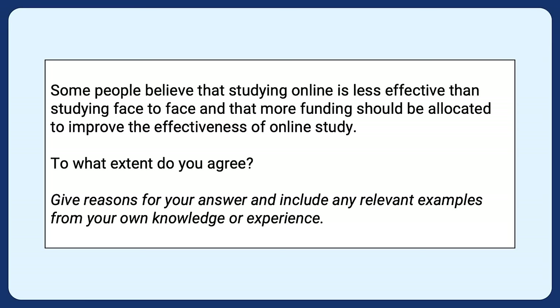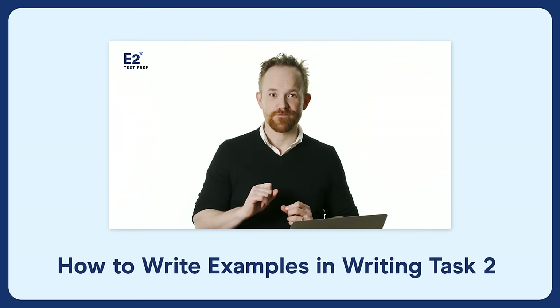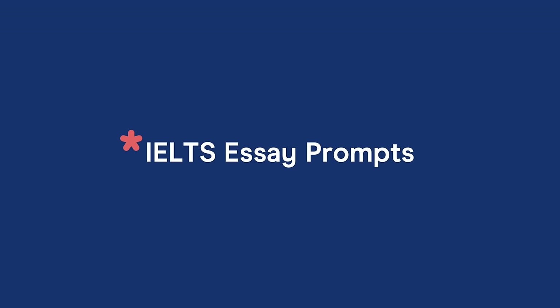Looking at the IELTS question prompt, there's an important instruction at the bottom: give reasons for your answer and include any relevant examples from your own knowledge or experience. So when writing your essay, include relevant examples from your knowledge or experience. To sum up what IELTS wants in writing task two: present a clear, relevant, well-organized argument, giving evidence or examples to support ideas, and use language accurately.